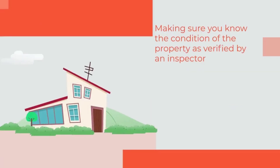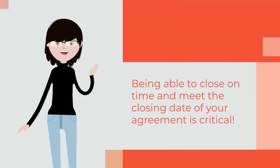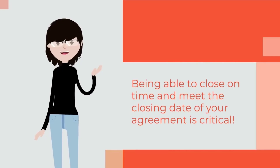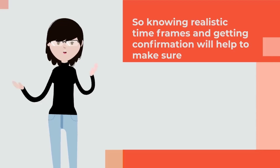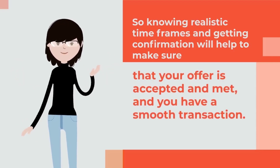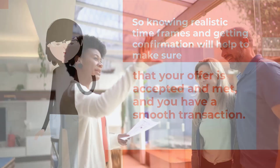Making sure you know the condition of the property as verified by an inspector, as well as all costs associated with the home, will help you feel more confident in making your offer. Being able to close on time and meet the closing date of your agreement is critical. Knowing realistic timeframes and getting confirmation will help make sure that your offer is accepted and that you have a smooth transaction. Thanks for watching.